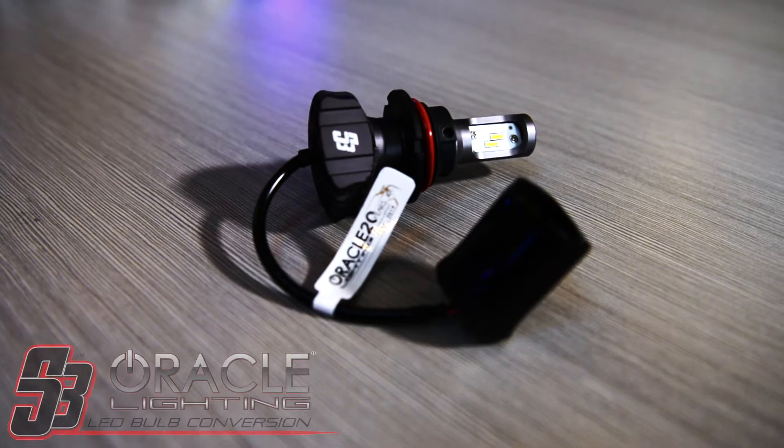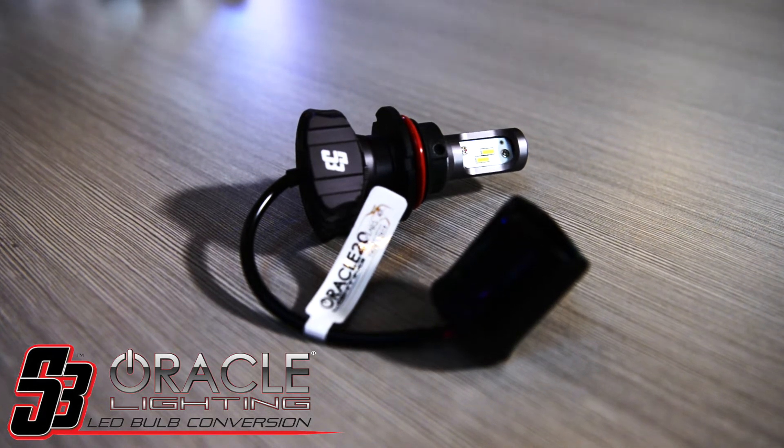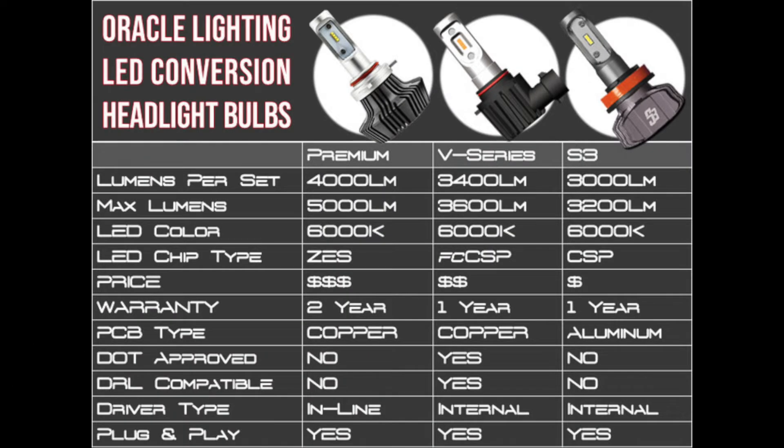Taking a closer look at the LED, you will see the S3 bulb uses the latest technology CSP LED chip design. The advantage of CSP is high-intensity light volume from a very small package, all the while creating a lower heat value.